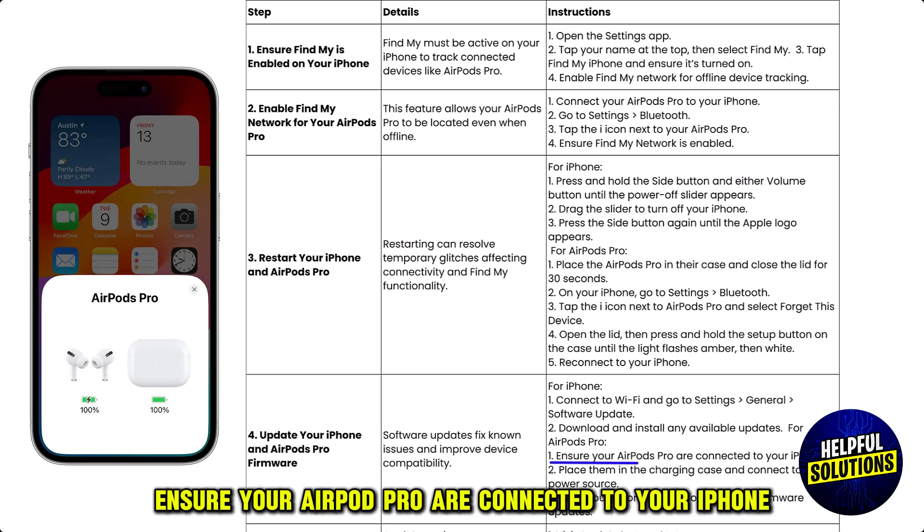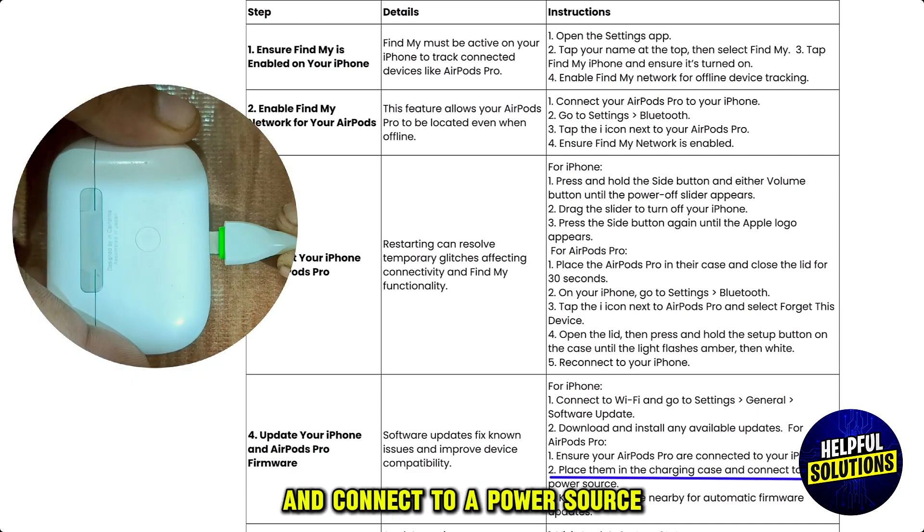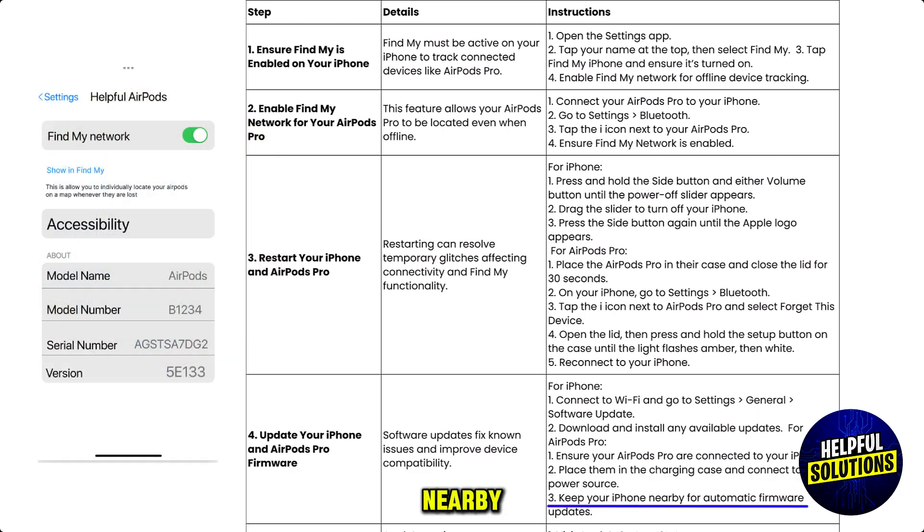For AirPods Pro, ensure your AirPods Pro are connected to your iPhone. Place them in the charging case and connect to a power source. Keep your iPhone nearby for automatic firmware updates.